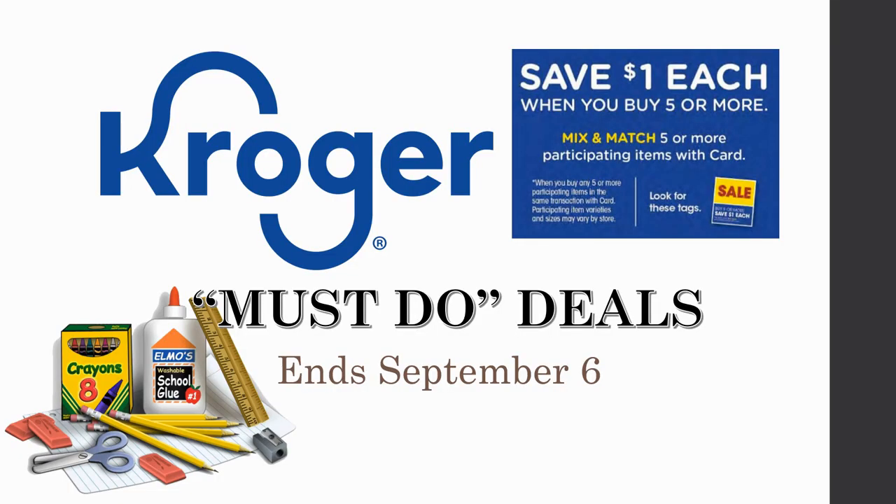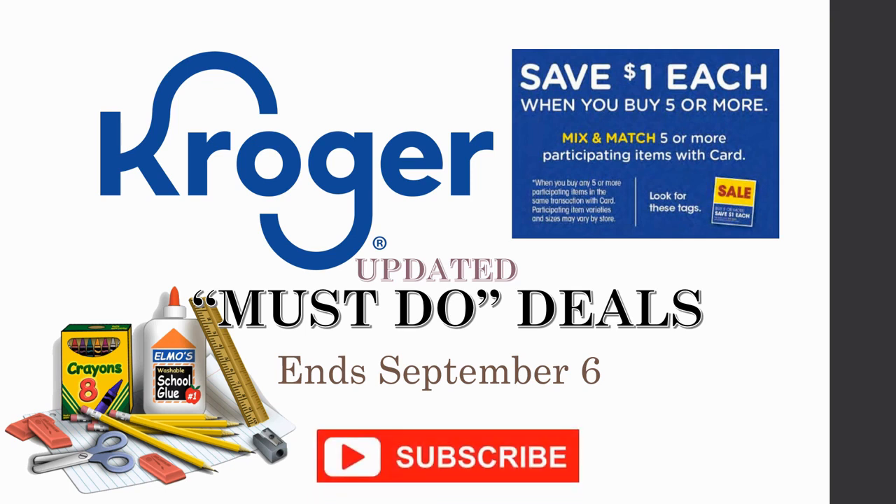Hey everybody, welcome to Shopping with Shayna! I have a Kroger must-do deals video for you. This is an updated must-do deals video — today is September 6th and a lot of these deals are ending today. However, don't miss out — I'm going to give you some deals that will start on the 7th as well, for the new five-time weekly digital. You definitely want to stay tuned because there are some things coming up tomorrow.